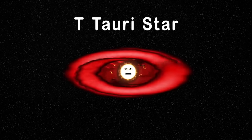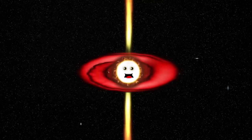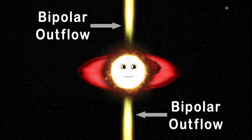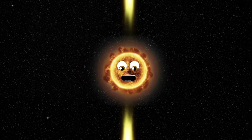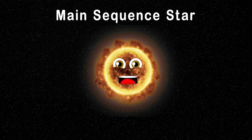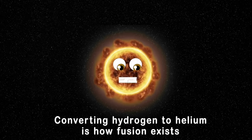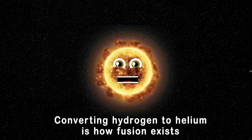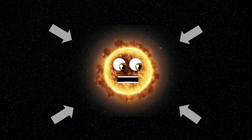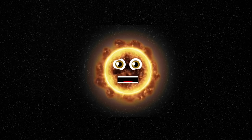I'm a T-Tauri star, also a pre-main sequence star. My job is to clear away the dust and gas and send it really far. My stellar winds create bipolar outflows that decrease my mass until I'm a main sequence star, my center burning nuclear gas. Now I'm a main sequence star — just like the sun. For billions of years I will burn, converting hydrogen to helium — fusion wants to blow me apart but gravity of equal power pushes me in, so I'm able to stay burning.